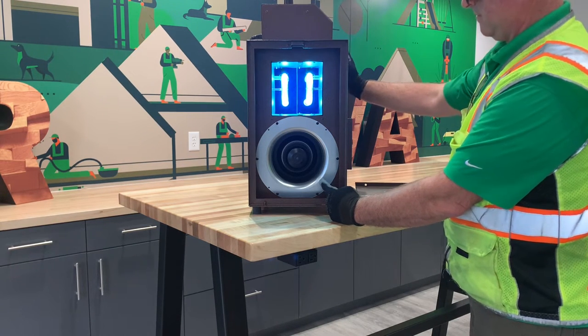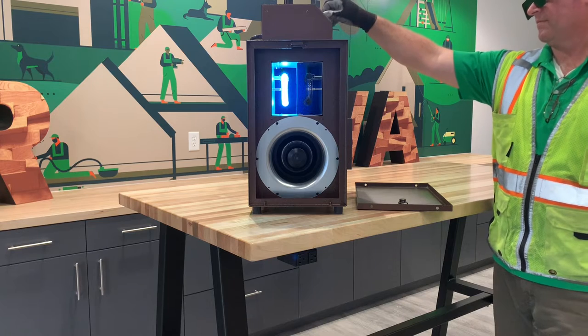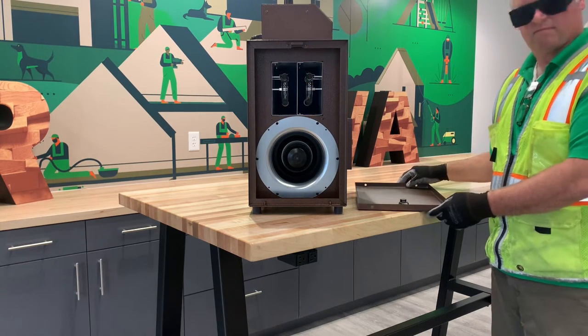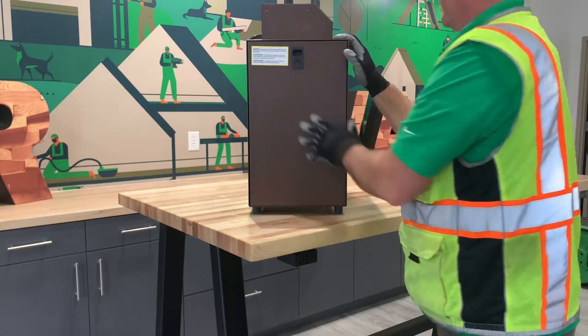Hydroxyls naturally break down odor-causing molecules by extracting hydrogen atoms and weakening the bonds within the odor. Although this may sound dangerous, hydroxyl is safe to breathe, not harmful to humans or animals, and can run constantly in public areas with no cause for concern. This is one of the biggest advantages of choosing the hydroxyl generator.